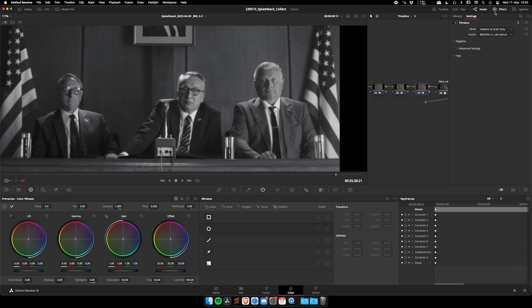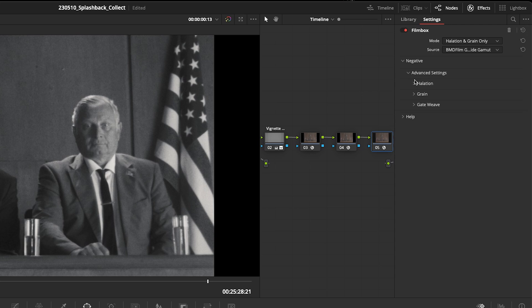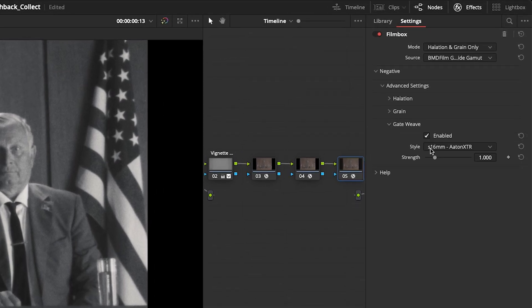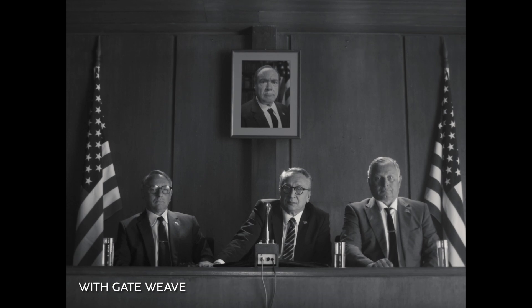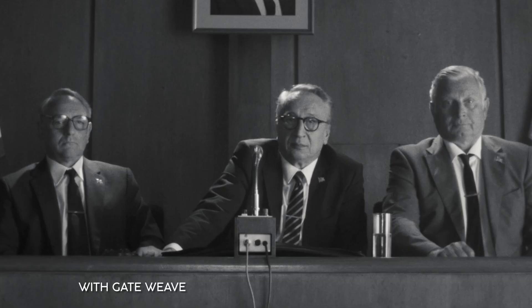Another thing comes with using a plugin called Filmbox. It has a neat feature where you can enable gate weave, simulating old cameras. When you shoot on film, it's moving in the camera because it's a mechanical process — so the image is never completely static. You see the movement in the flag and all that — it's a really nice effect. It gives a little bit of flavor to the image.